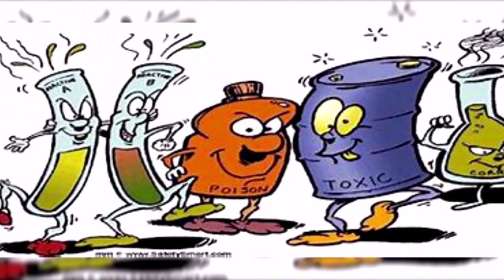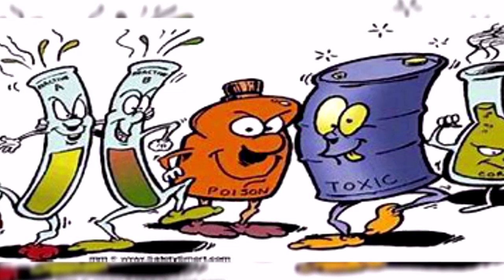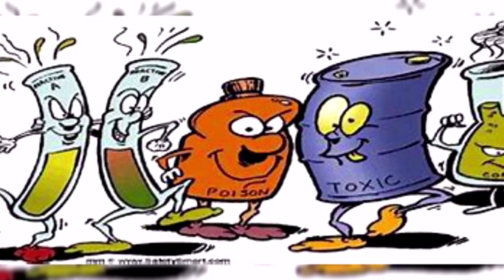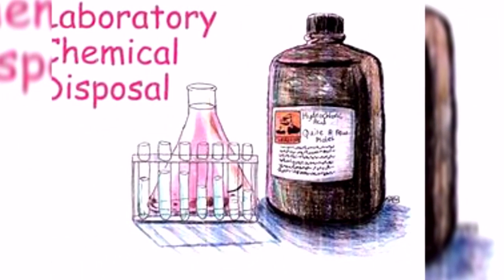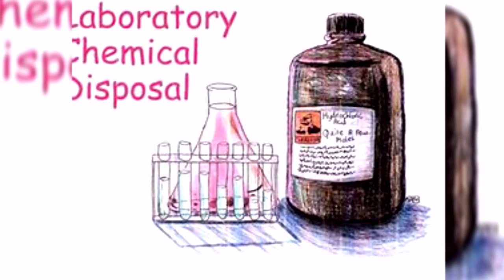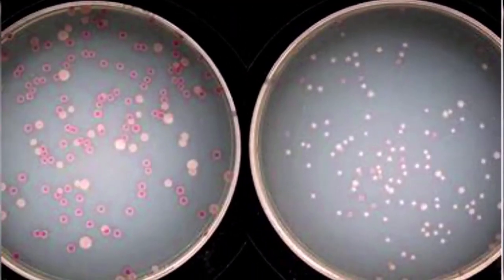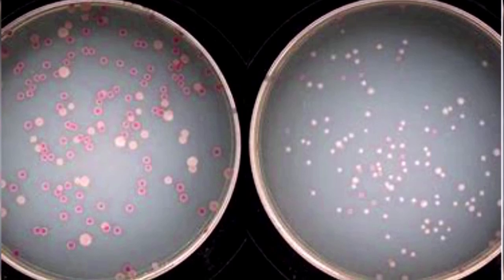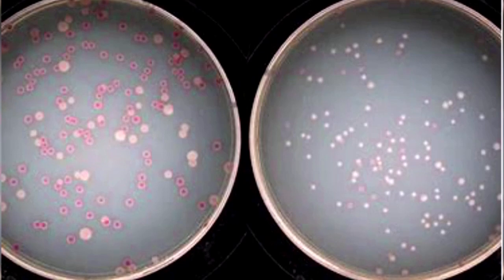Chemical waste should never be placed in a sink drain without permission. Consult your instructor so that you have adequate knowledge of where to put chemical waste, how it should be drained, and how to safely discard such material.